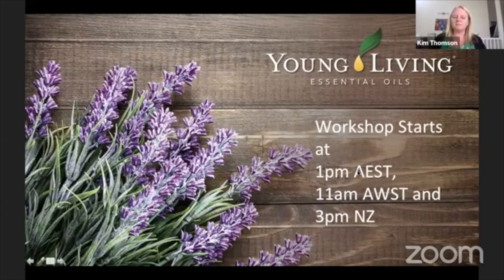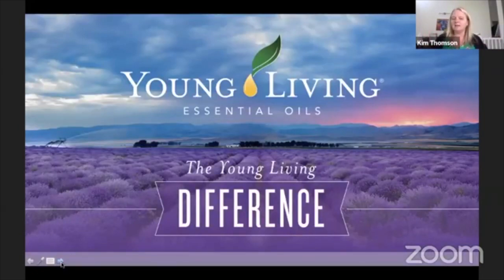Young Living is an international company with offices here in Australia — one in Western Australia and one in Sydney. We have warehouses in Perth and Wollongong, and they ship all over Australia and all over the world.